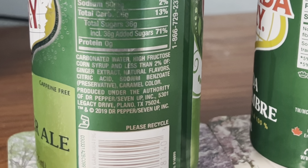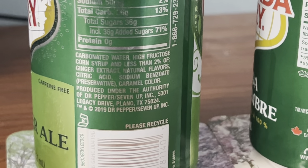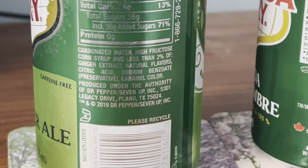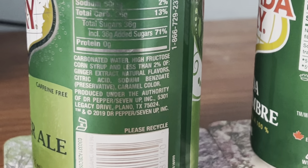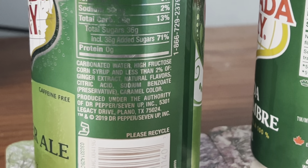Ingredients: carbonated water, high fructose corn syrup, and less than 2% of ginger extract, natural flavors, citric acid, sodium benzoate as a preservative, and caramel color. Those are the ingredients on the American version.